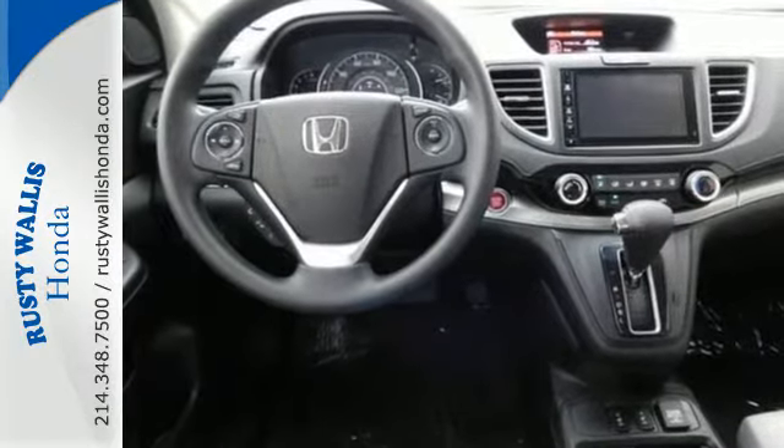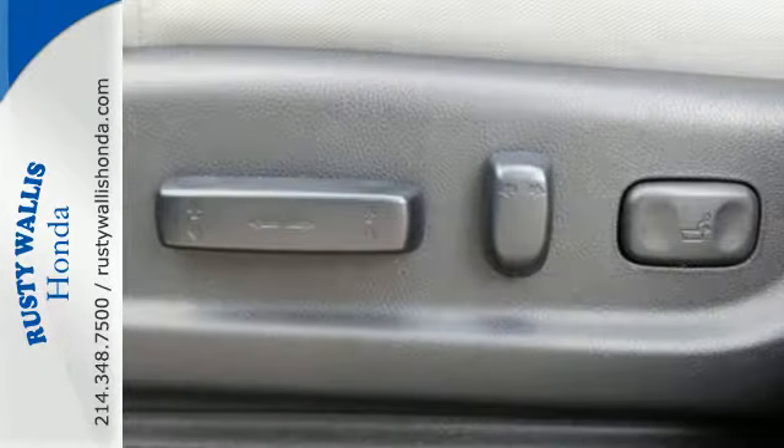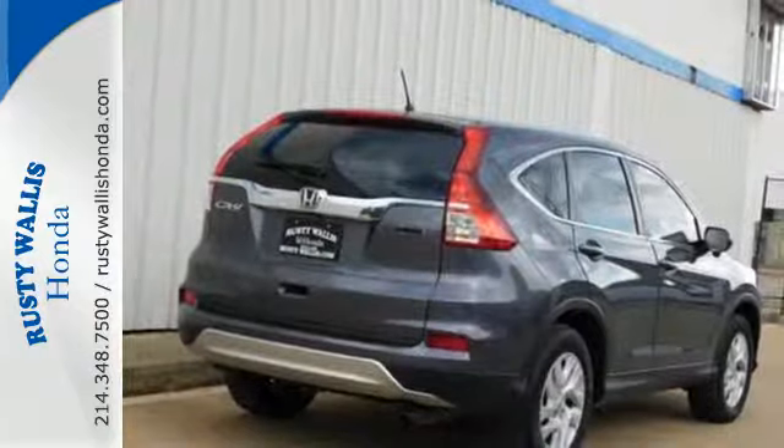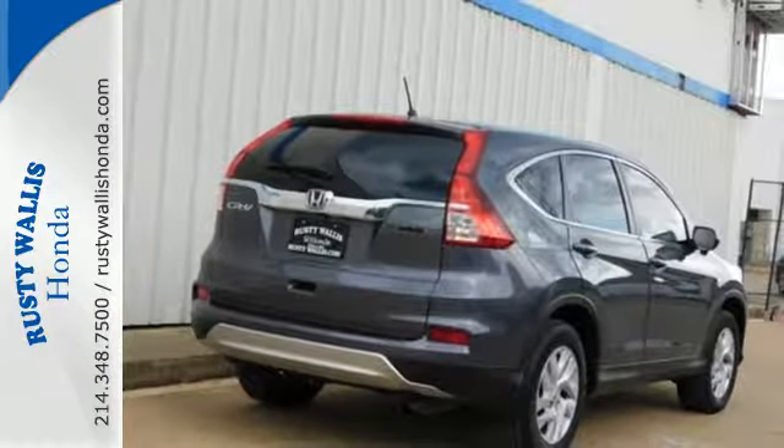Smart Vent Side Airbags, Vehicle Stability Assist with Motion Adaptive EPS, and a Multi-Angle Rear View Camera enhance the spirit of this adventuresome machine with prioritized safety.